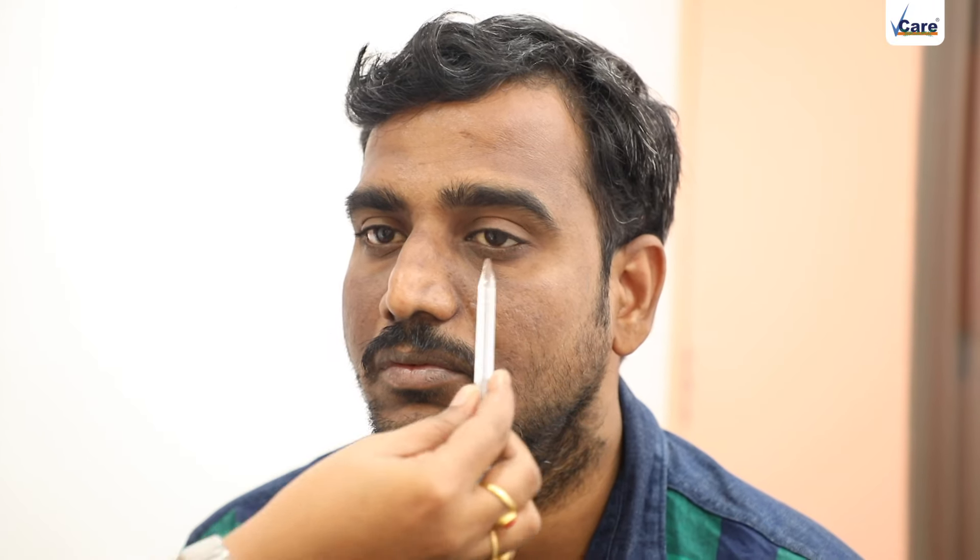This male client came with a complaint of dark patches. On close look, the patches can be seen on the cheeks, extending onto the other side of the cheek, involving the nose and the forehead.